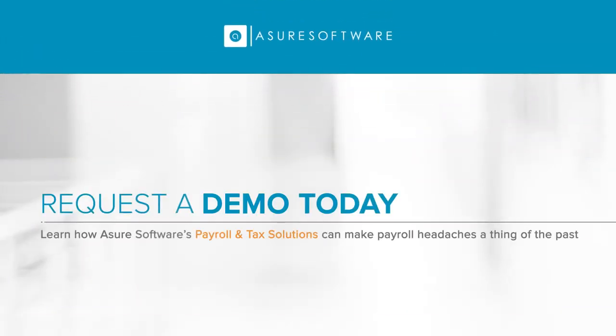Call us or request a demo today to learn how Assure Software's payroll and tax solutions can make payroll headaches a thing of the past.